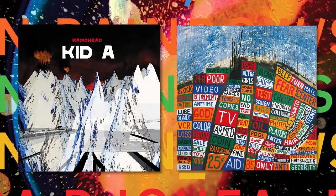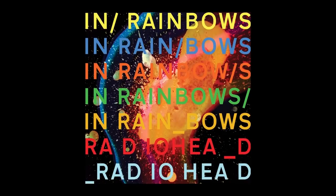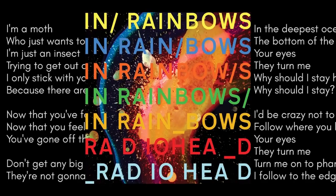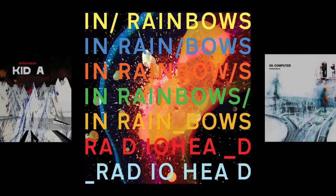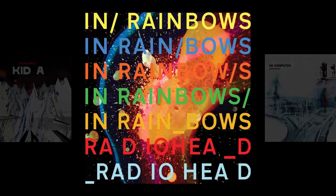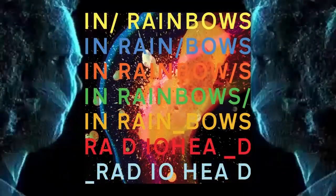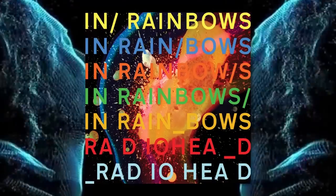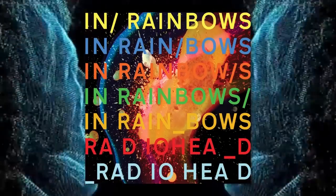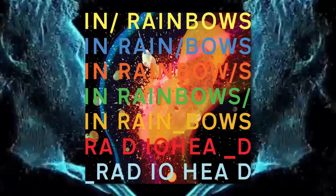After Radiohead's experimental Kid A and their politically charged Hail to the Thief, In Rainbows represented a return to a more accessible sound for the band. The music is more organic, and the lyrics are more personal than those of their previous efforts. The cover art reflects this. In contrast to the jagged designs of Kid A or the bleakness of OK Computer, the cover for In Rainbows is vivid and naturalistic. To achieve this effect, Donwood created the image with syringes filled with molten wax. Part of what makes this cover so effective is that it represents an evolution in the band's sound without losing the band's essence — it still feels like a Radiohead album. It might be bright and colourful, but it still has that familiar Radiohead undercurrent of anxiety. There's something menacing and alien about those liquid colours.